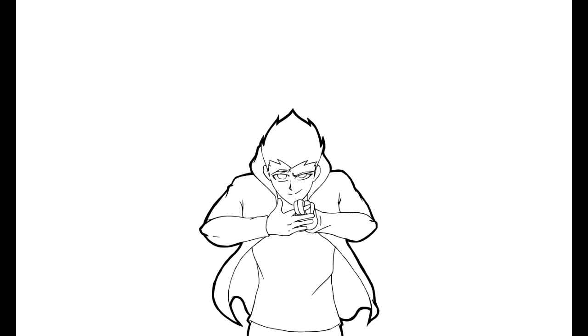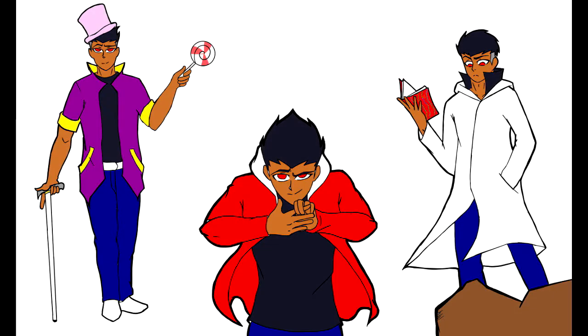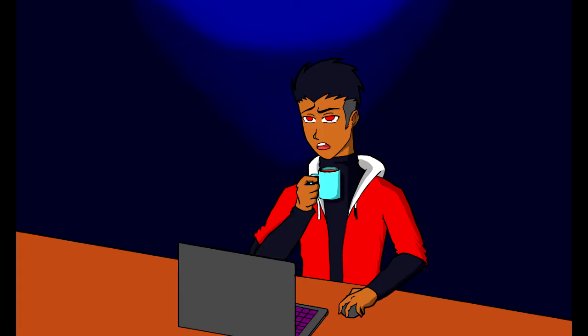Come with me, and you'll be in a world of pure imagination. The second principle of animation is now, so drop a like and let's go.